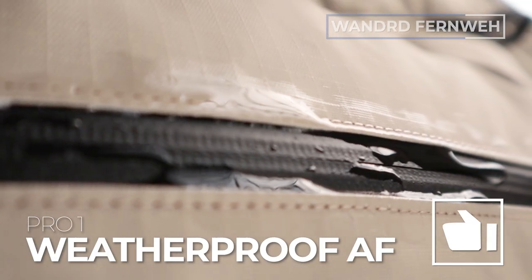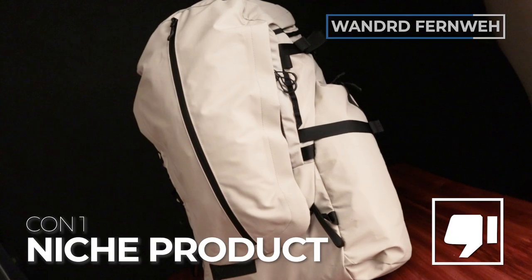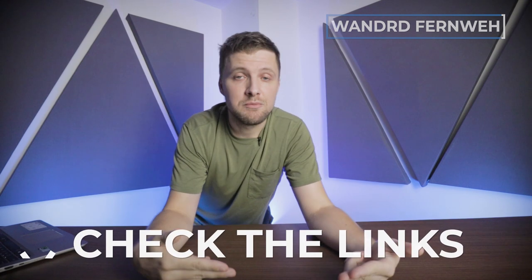Let's talk about pros and cons. Pro number one: weatherproof as hell. Pro number two: comfortable as hell. Con number one: this is a very niche backpack and not everyone's going to need a 60-liter arctic snow-carrying thing. Con number two: it's kind of heavy, as you would expect with a metal frame inside and a lot of padding. If this backpack piques your interest, scroll down to the video description below where you'll find a link to our full review.